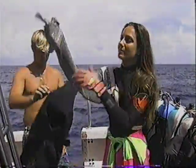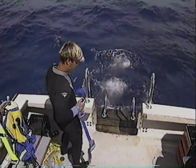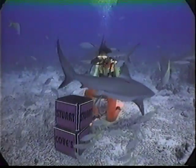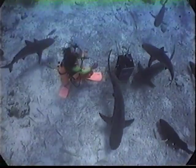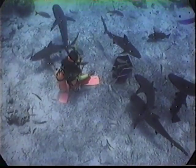Back on deck, Michelle dons her gloves once again as she prepares to enter the domain of the Caribbean reef shark. The steel armor comes in particularly handy when beauty meets the beast. Although she is significantly outnumbered by these powerful creatures, when it's feeding time, Michelle is the one in control.